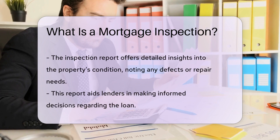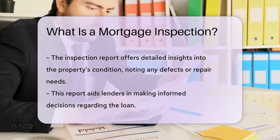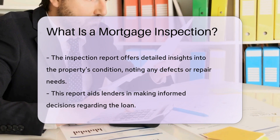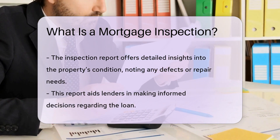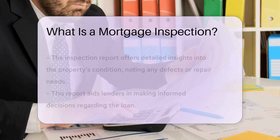The inspection report provides detailed information about the property's condition, highlighting any deficiencies or areas that may require repairs. This information helps the lender make an informed decision about the loan and ensures that the property is suitable collateral for the mortgage.